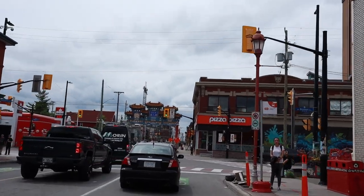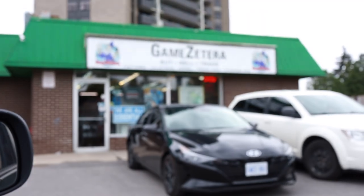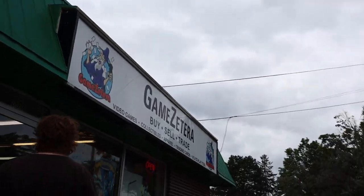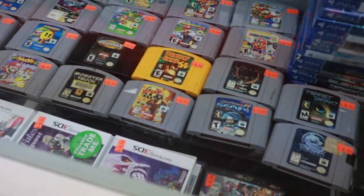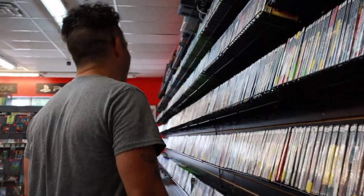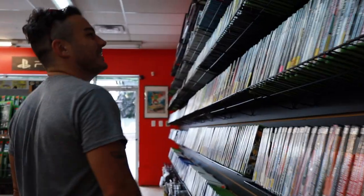First up is a game store called Game Zetera. My brother sent me photos of this place last year and I've been wanting to check it out ever since. I've got over 2,000 games in my collection, so it's a pretty cool feeling when you walk into a game store and you can be overwhelmed by just the sheer volume of games they've got. This is absolutely one of those places.